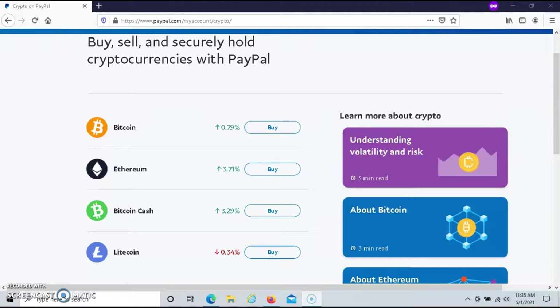Please keep in mind that cryptocurrencies cannot be used to send money or pay for goods or services on PayPal. Any purchase you make with crypto using PayPal is final — there is no refund for any crypto that you purchase using PayPal.